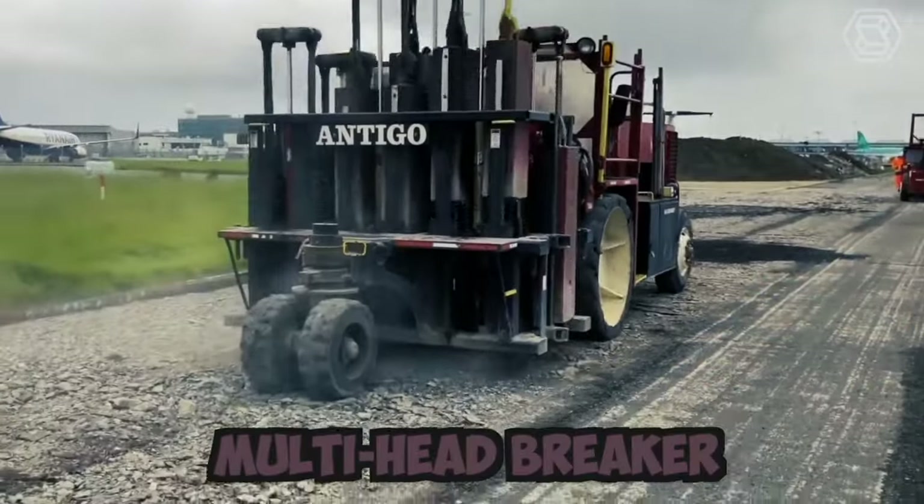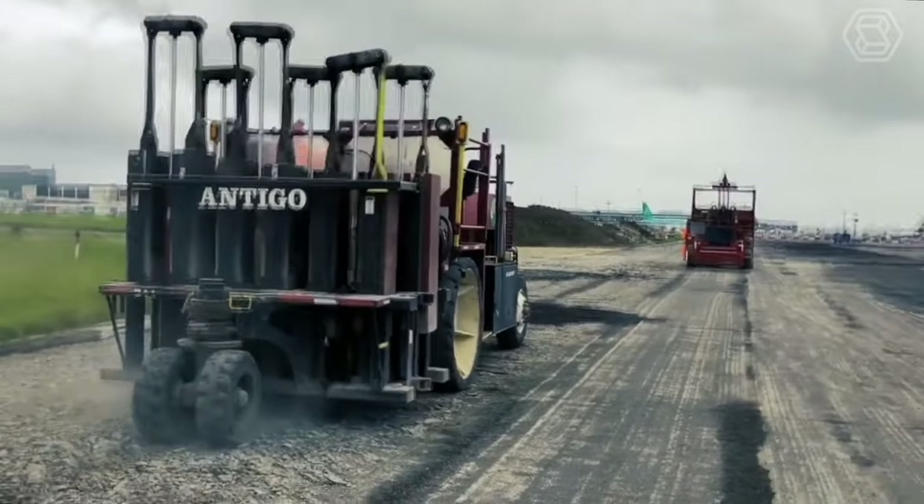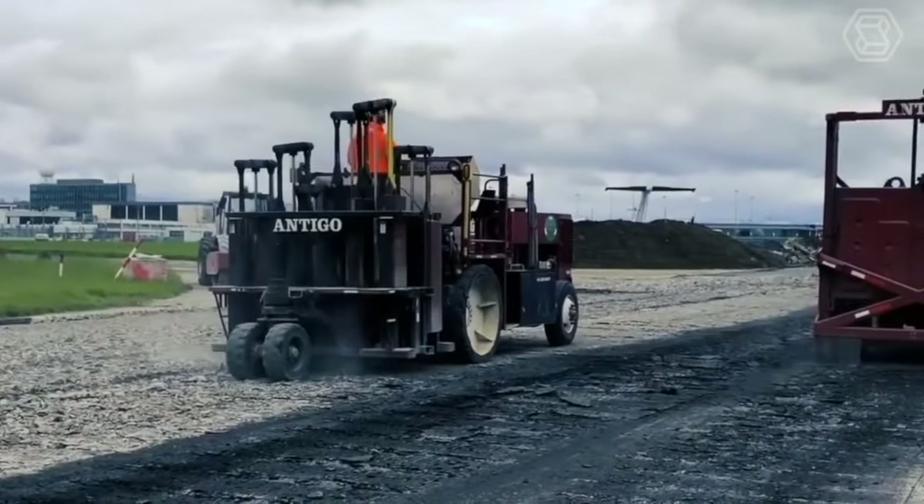This is a multi-head breaker used for applying gravel. This is the most effective procedure for addressing reflective cracking in hot-mix asphalt pavement.